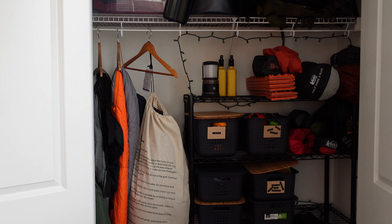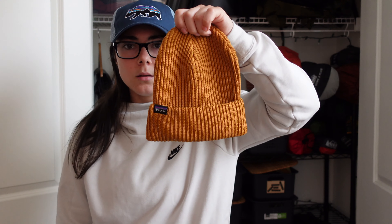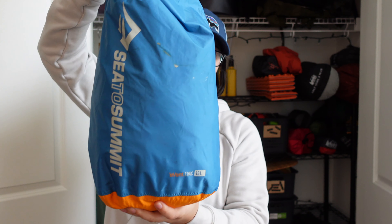My shoes — these are my camp shoes, super lightweight. I think they're by Earthrunners. For clothes, I have a beanie that's a bit thicker, Patagonia. Just want to keep my clothes in a Sea to Summit bag — it's waterproof, so this is what I got.